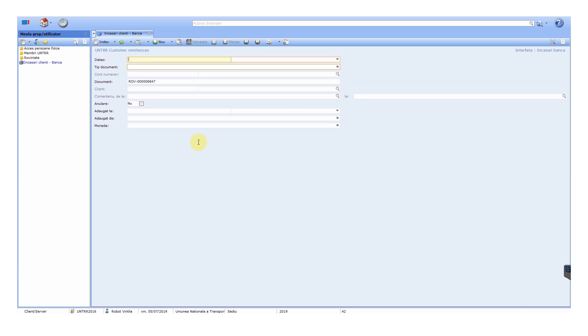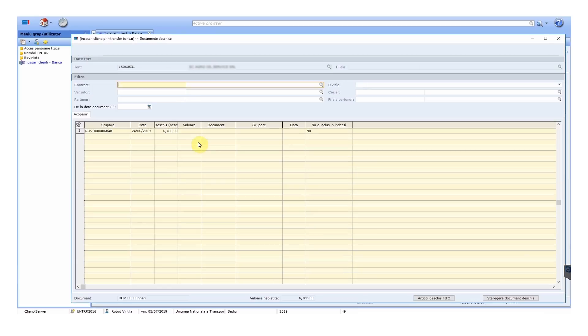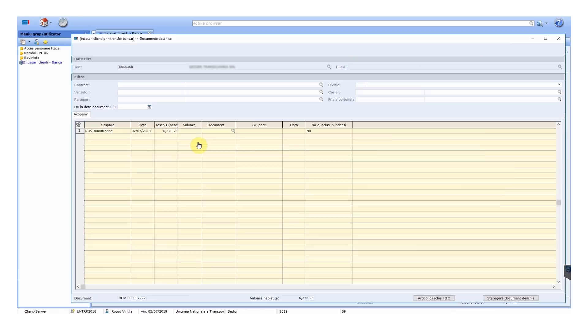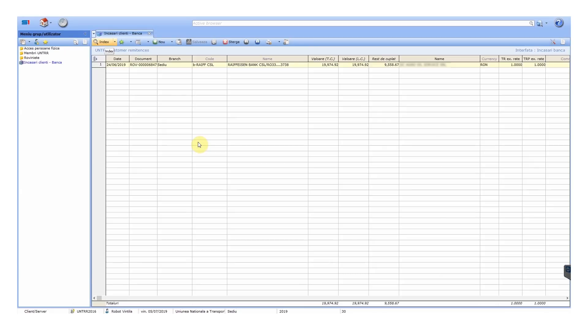Please note that I log the status for each receipt I process, enabling the accounting department to keep track of my progress. For another advance payment receipt, I have two invoices that match the amount on the receipt, so I select both invoices, close the window, and click save. I do this for all receipts with advance payments.